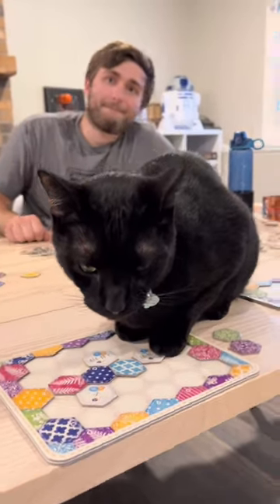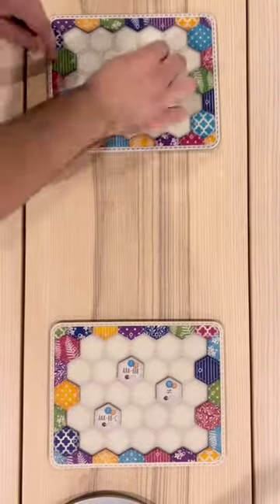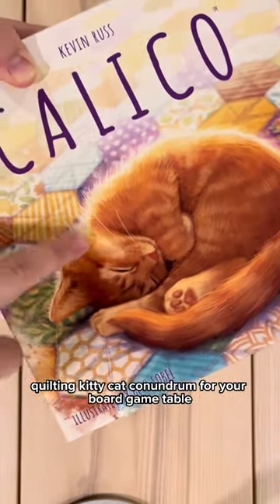Calico. Oh, look at this little guy. Calico is the coziest quilting kitty cat conundrum for your board game table.